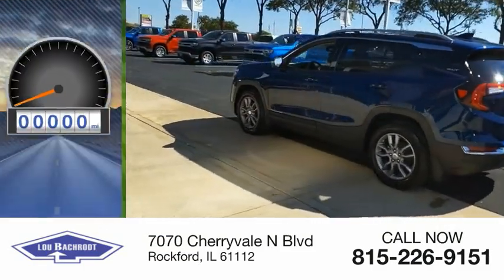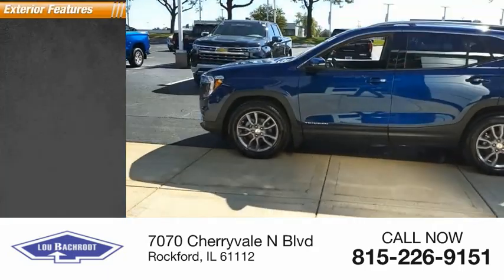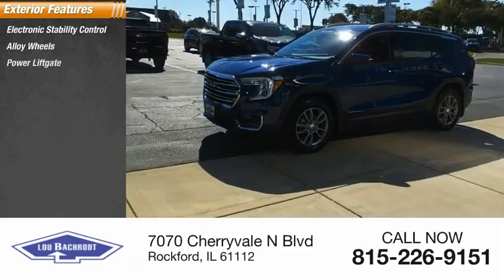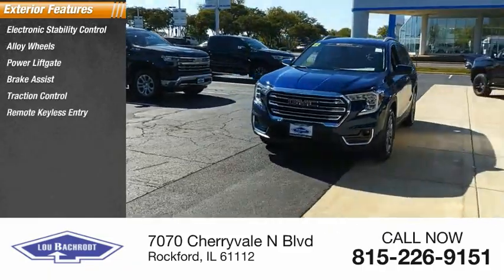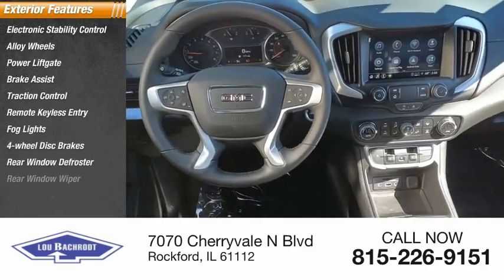This vehicle has less than 100 miles. Here are some of this vehicle's great options: electronic stability control, alloy wheels, power liftgate, brake assist, traction control, remote keyless entry, fog lights, four-wheel disc brakes, and rear window defroster.